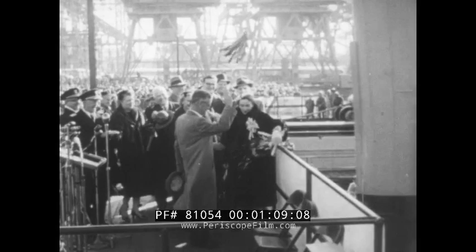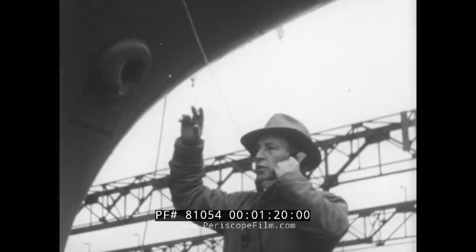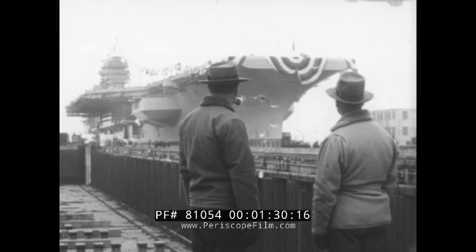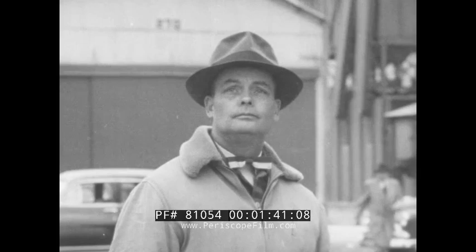I christen thee, Forrestal. There she goes. Old 506. Gives you a funny feeling, this business of launching. You feel sort of, you know, same time mighty proud. Something like that.